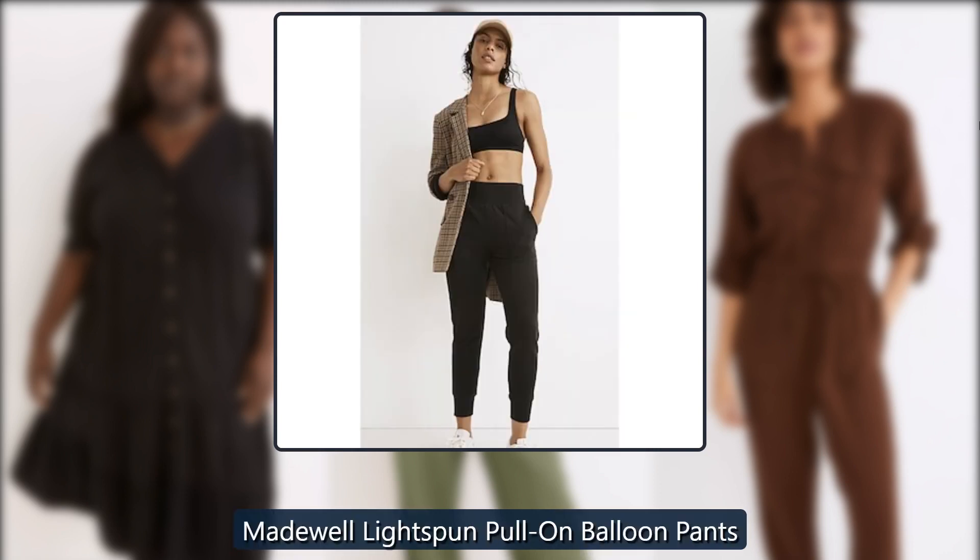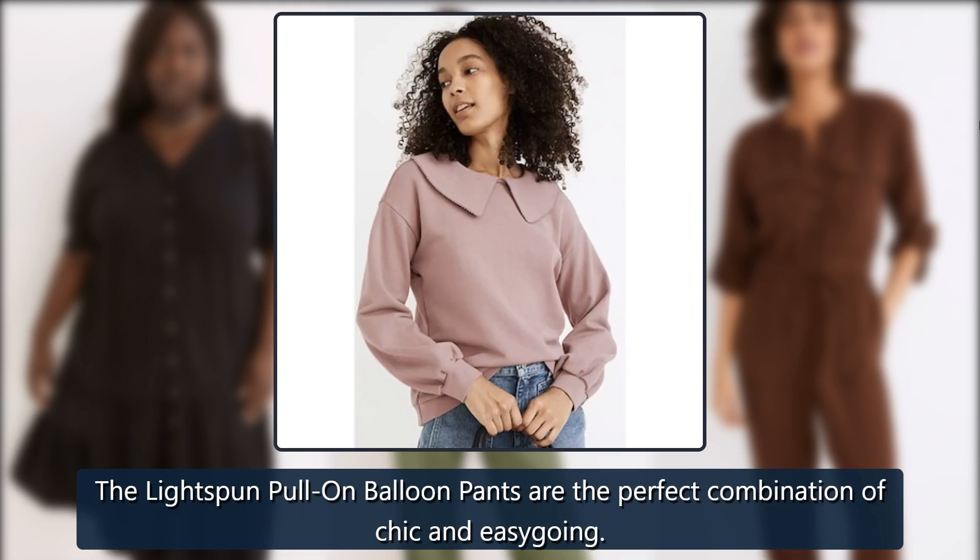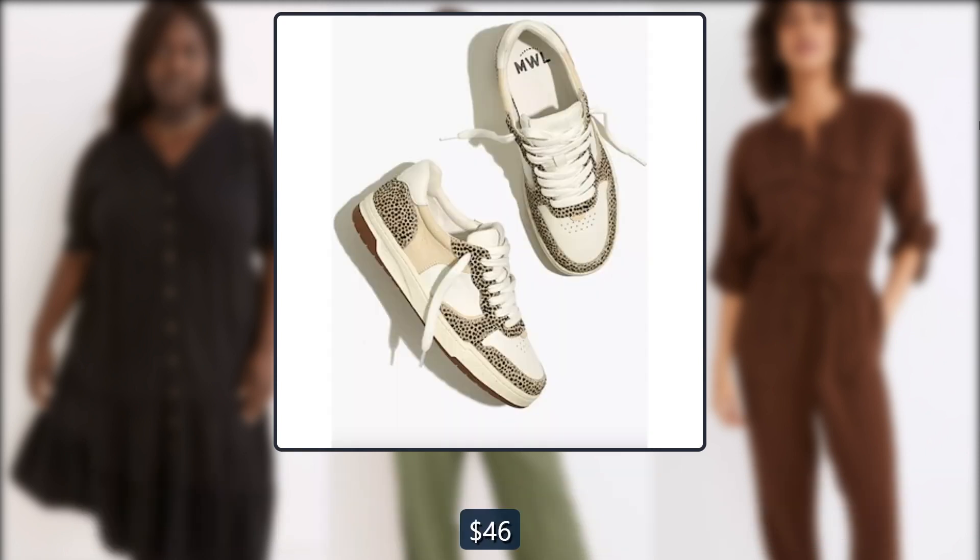Madewell light spun pull-on balloon pants. The light spun pull-on balloon pants are the perfect combination of chic and easygoing. Originally $78, now $46.